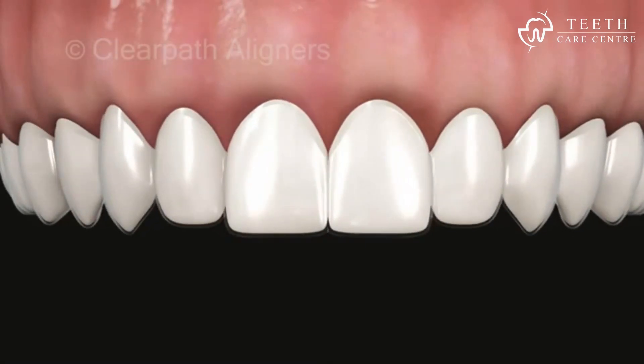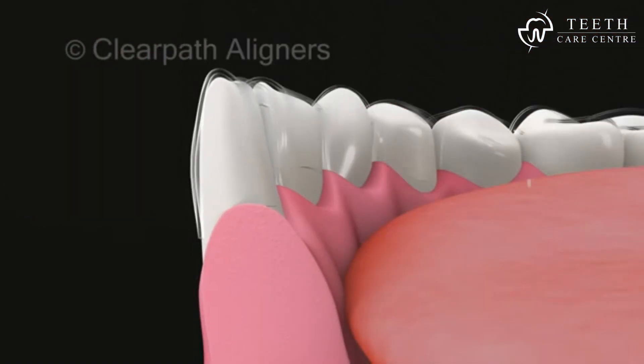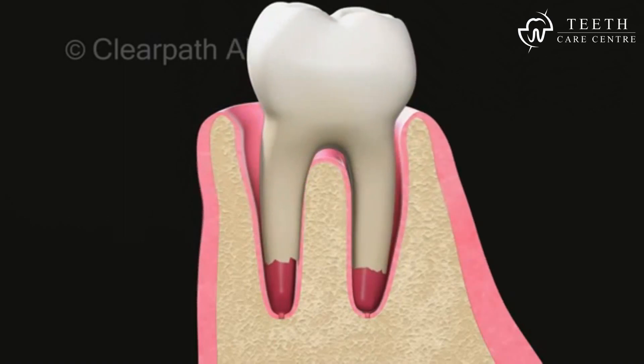ClearPath aligners generate precise, controlled, and predictable movements of teeth and have an excellent snug fit that facilitates these forces. Whereas the uncontrolled movements exerted by braces may lead to root resorption, eventually causing loosening and even exfoliation of teeth.